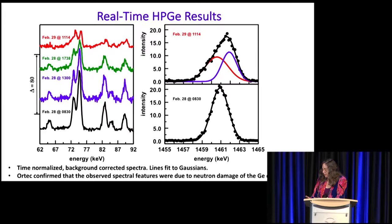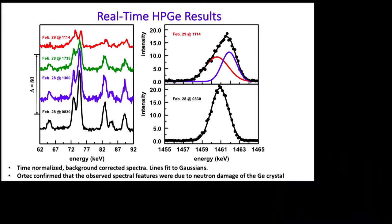Here is a more detailed analysis of these gamma lines. We time-normalized them and corrected the baseline. At 8:30, everything looks good — nice sharp lines. At 1 o'clock, they're still looking good, a little noisy, maybe a slight decrease in intensity. By 5 o'clock, the lines are smaller. And the next day, they're looking quite degraded.